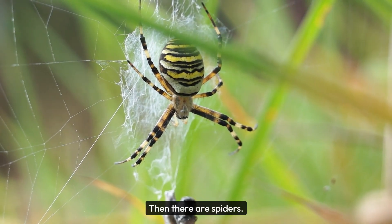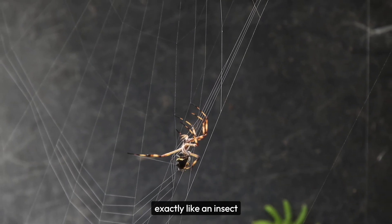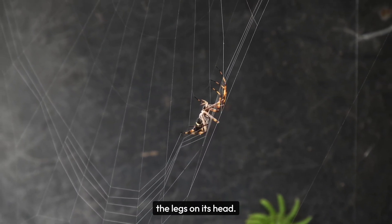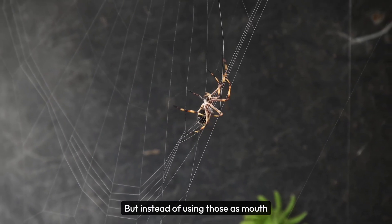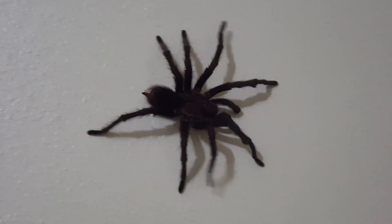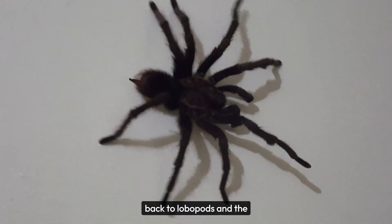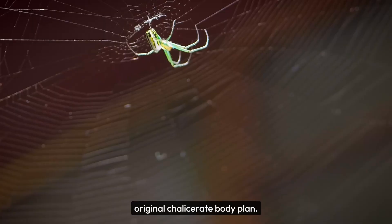Then there are spiders. If you look at a spider embryo, it looks exactly like an insect embryo, except it only grows the legs on its head. But instead of using those as mouthparts, it uses them to walk.